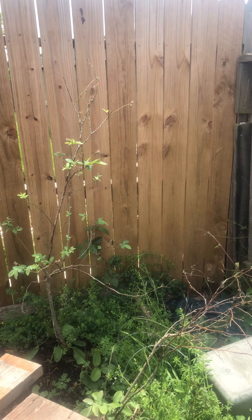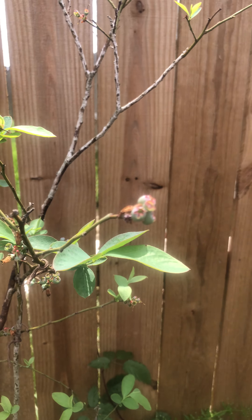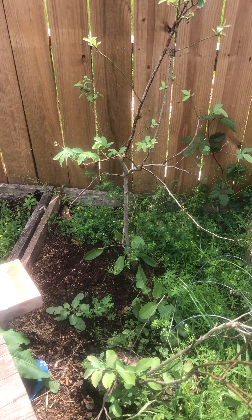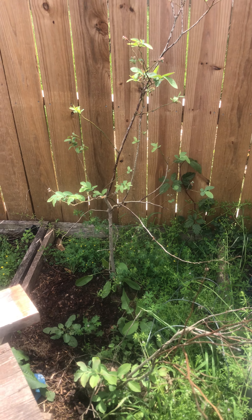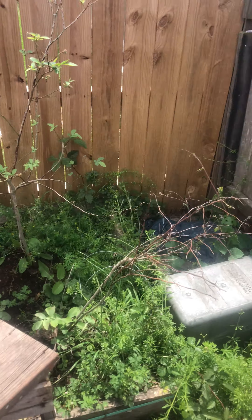Right here, this is blueberries. This is my third year of having these. I forgot to prune them so I just let them do their thing, and they've produced every year.